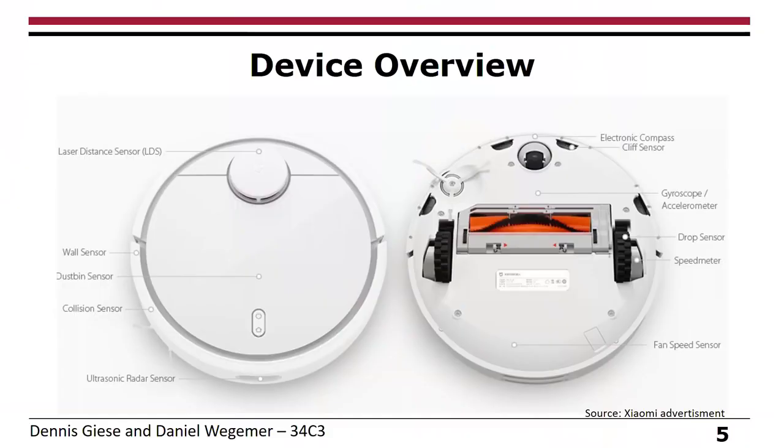Let's take a look at the vacuum cleaner itself. This is an advertisement and you can see it has a lot of sensors. The most important one is the LIDAR sensor, but it also has a lot of infrared sensors around the device. Very interesting also is a gyroscope and accelerometer.